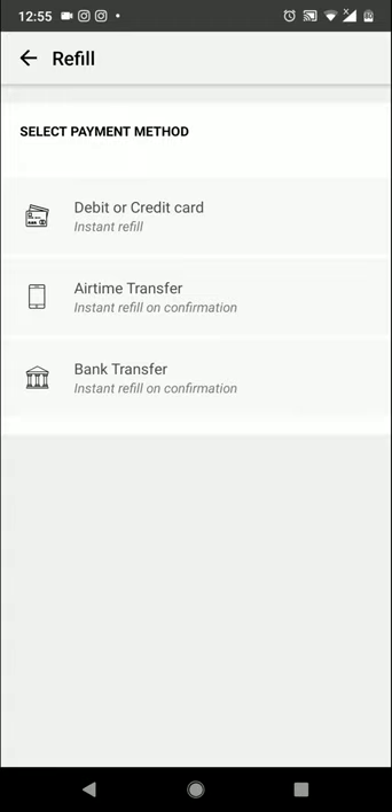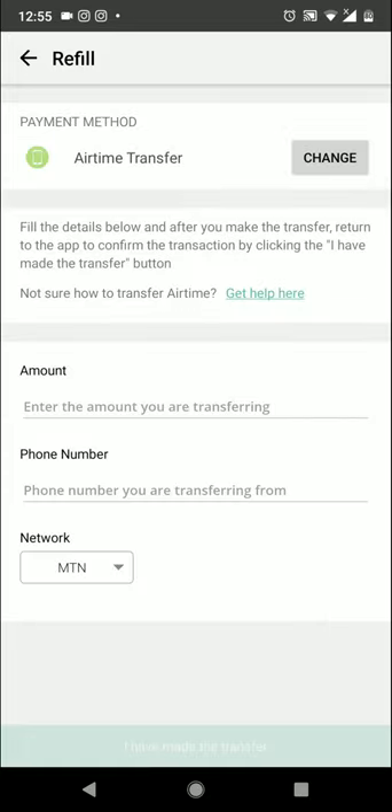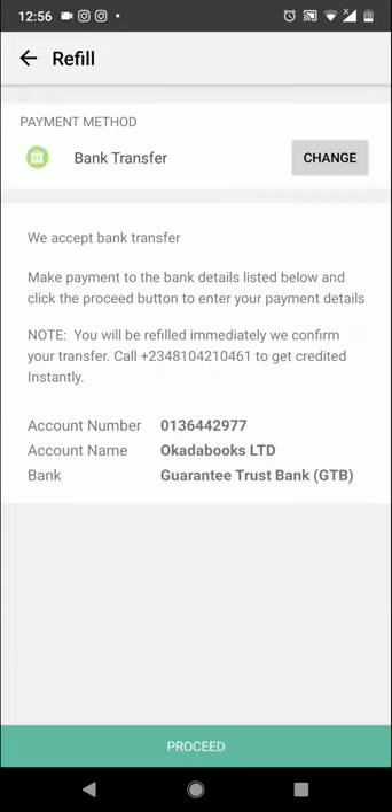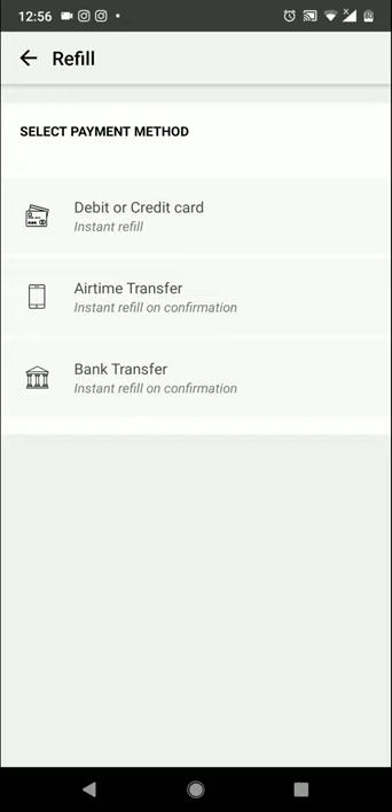If you're in Nigeria, you can pay with any of the three options. But if you don't have an ATM card, you should try the airtime option or the bank transfer option. The bank transfer option lets you transfer money from your mobile banking app to Okada Books so that your account will be credited.